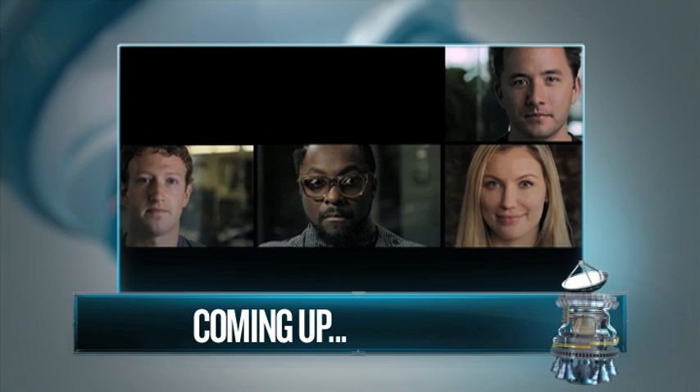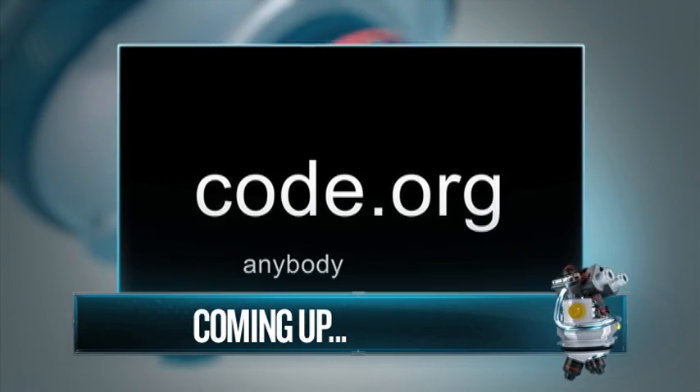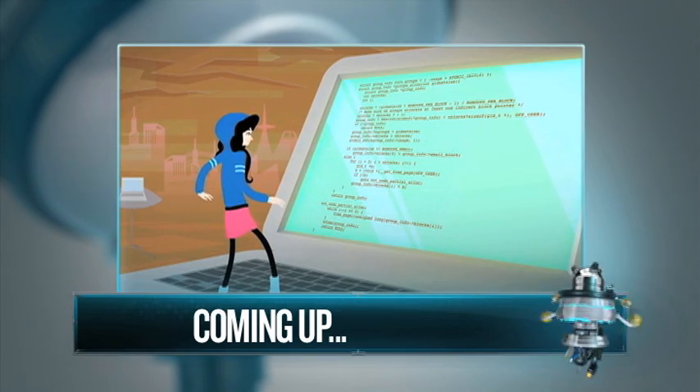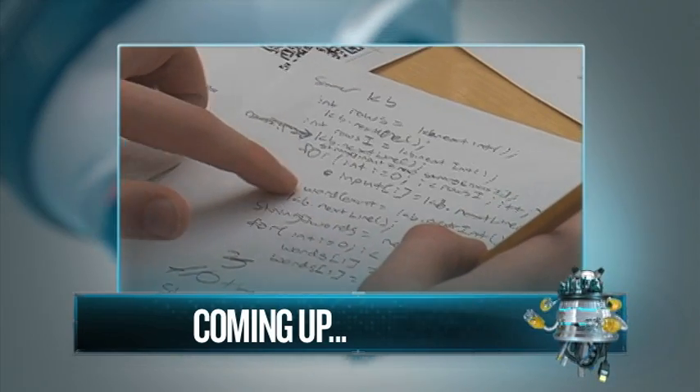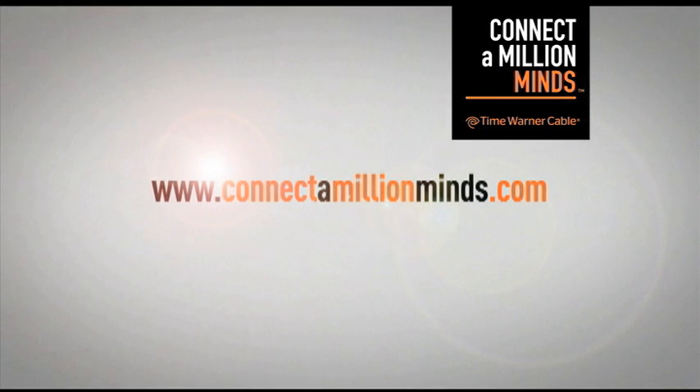It's a viral video that some see as a rallying cry that could marshal tech forces to the aid of the country. We'll take a closer look at how computer coding could be the wave of the future and show you how some teams are getting plugged in early. For more information about Connect a Million Minds and to find science, technology, engineering, and math opportunities in your community, visit ConnectAMillionMinds.com during the break.